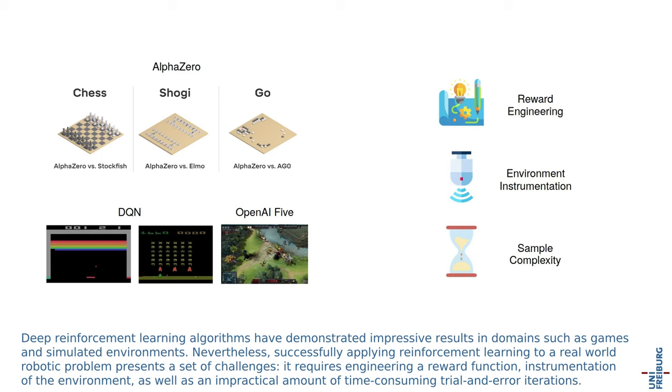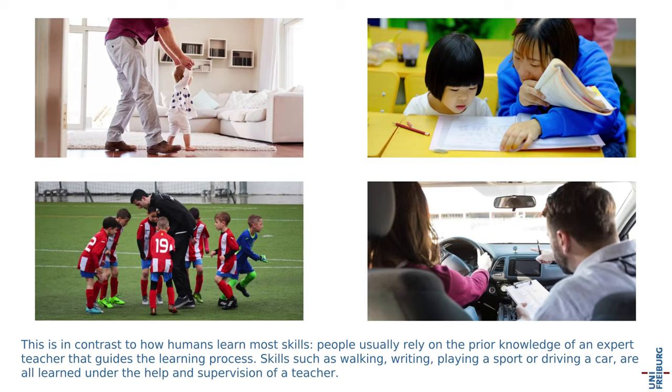Nevertheless, successfully applying reinforcement learning to a real-world robotic problem presents a set of challenges. It requires engineering a reward function, instrumentation of the environment, as well as an impractical amount of time-consuming trial and error iterations. This is in contrast to how humans learn most skills.